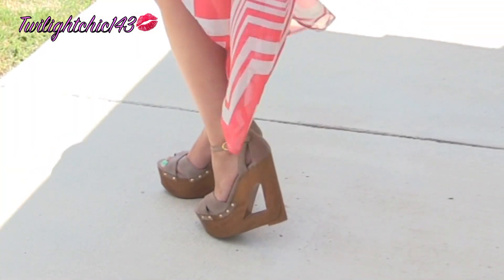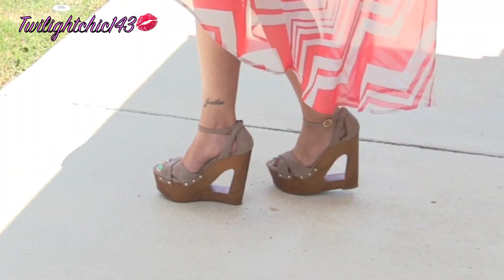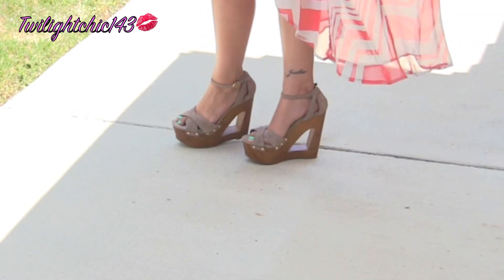For my shoes, I'm wearing my Jessica Simpson Nikki wedges, and believe me, these wedges are so super comfortable.